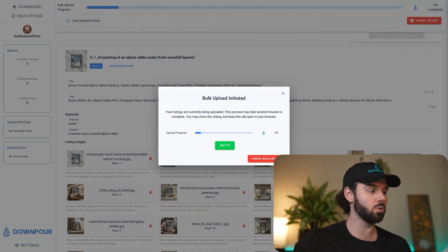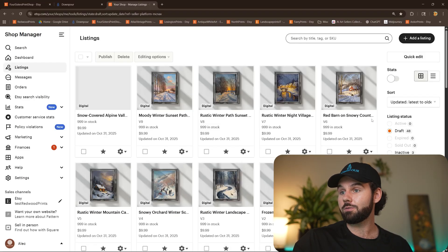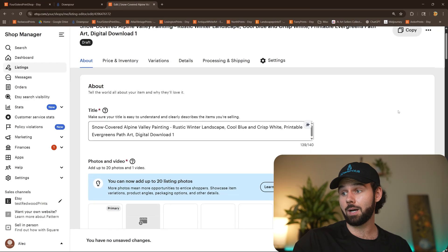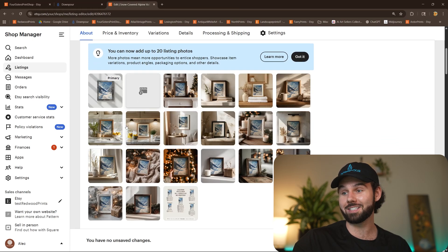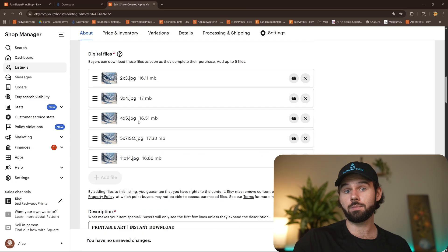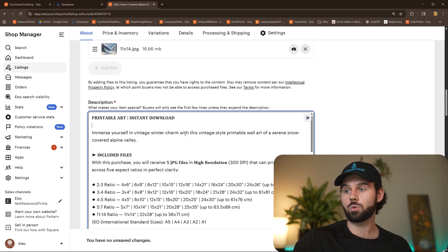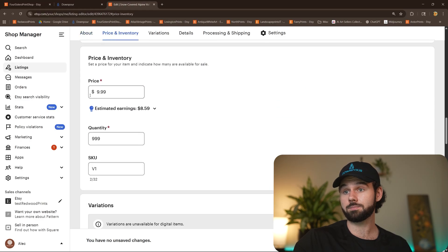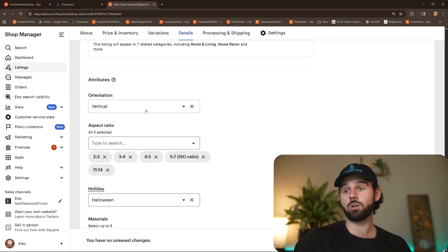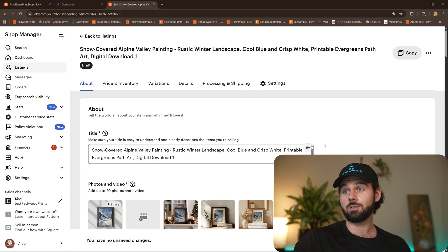If I go to my Etsy shop, you can see in my draft listings a couple have already popped in. You can see all 20 listing images — our thumbnail looks great, images are all set up, the actual upscaled product files are there, our description looks good: 'Vintage winter charm wall art of a serene snow-covered Alpine Valley.' Category, orientation, aspect ratio, tags — it's all automatic and good to go.